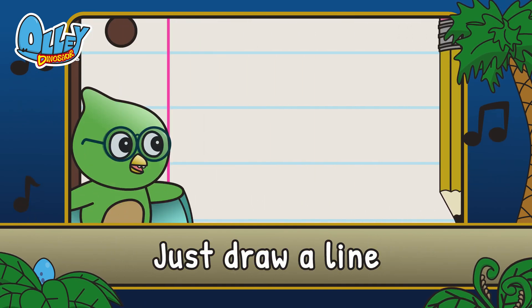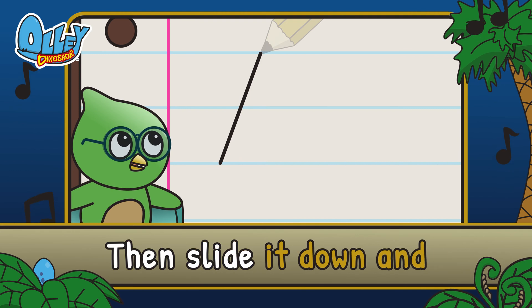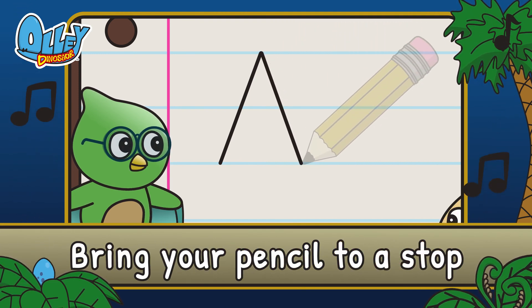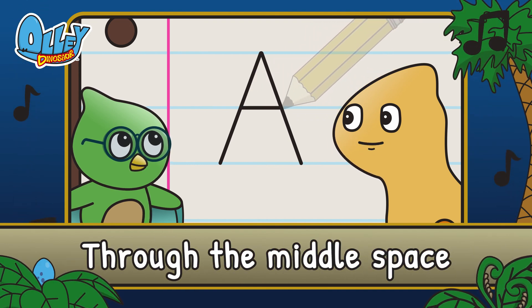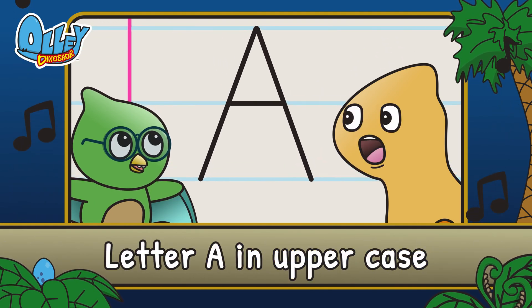Just draw a line up to the top. Then slide it down and bring your pencils to a stop. Then one more line through the middle space. That is how you write the letter A in uppercase.